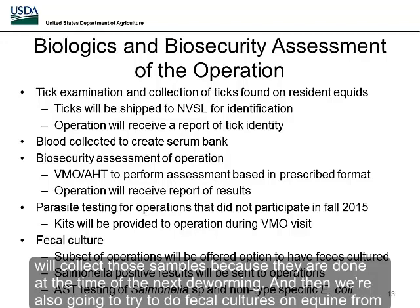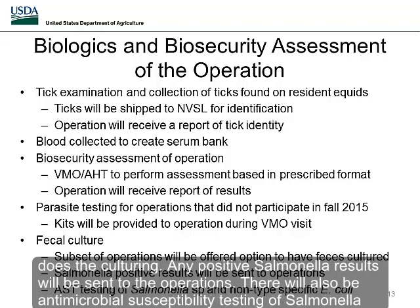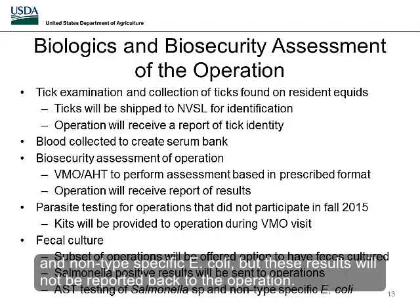We're also going to attempt fecal cultures on equine from a subset of operations, offered only to a subset to stay within the capacity of the laboratory in Athens, Georgia that does the culturing. Any positive salmonella results will be sent to the operations. There will also be antimicrobial susceptibility testing of salmonella and non-type specific E. coli, but these results will not be reported back to the operation.